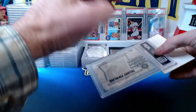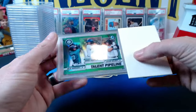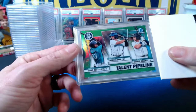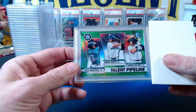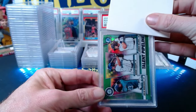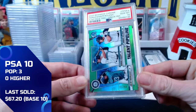Then a 2020 Bowman Chrome Talent Pipeline green parallel, numbered 31 out of 99 — featuring Julio Rodriguez as a Single-A prospect alongside Aaron Knapp and Jarred Kelenic. J-Rod alone makes it a nice card, and with Kelenic still young there's a lot of upside. The green parallel comes in at a gem mint 10.